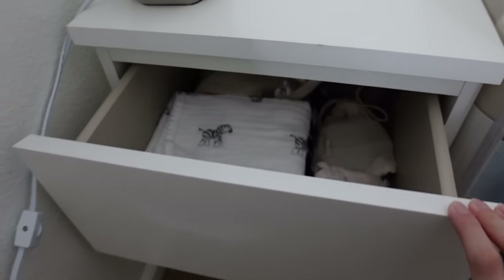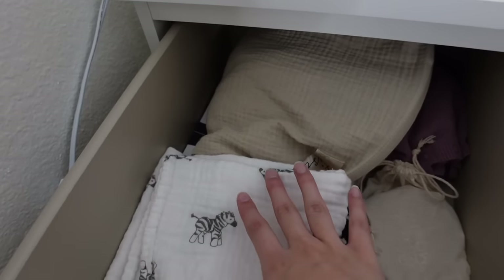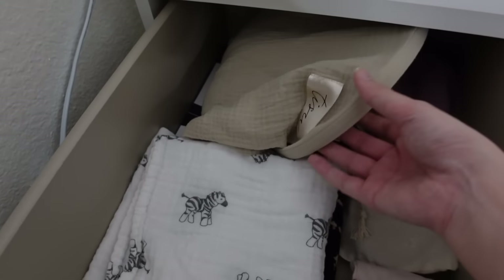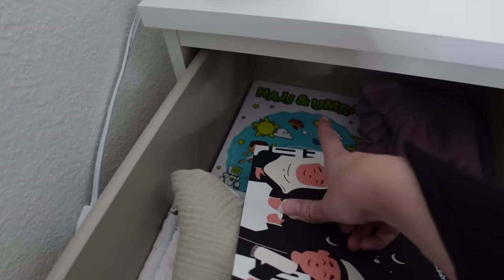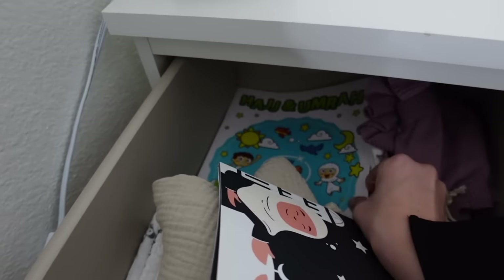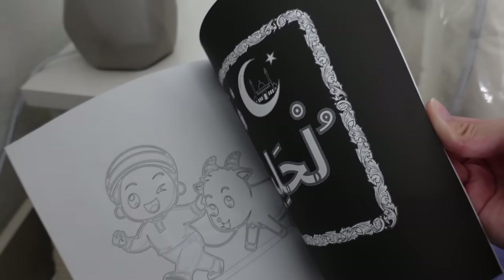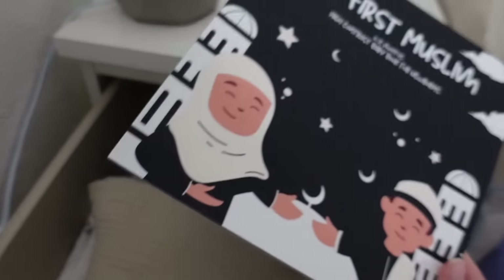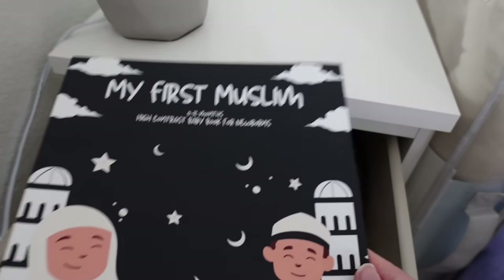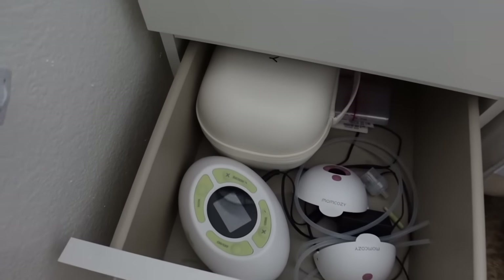I sleep on this side of the bed and I emptied out the side table. I put an extra change of clothes, blankets for her, and I've been using jersey hijabs to swaddle her — they work really well, actually better than blankets. I have a nursing cover from Tisu Baby. I also have some baby books: the ones in the back are for when she's older, but I have a high-contrast book for newborns right now which is good for brain development. My sister-in-law gifted me that.